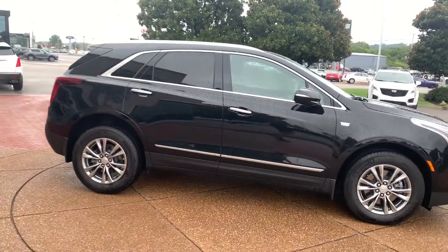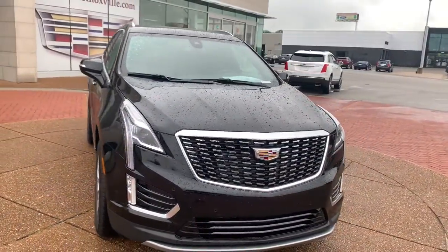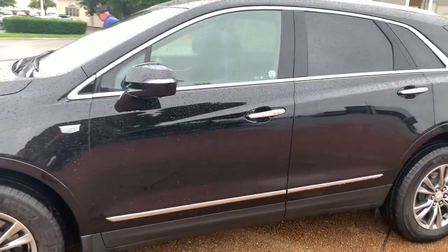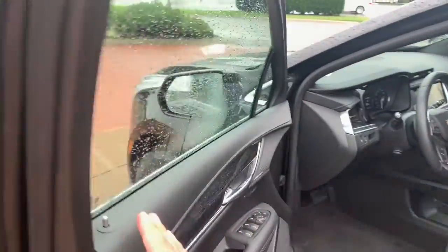These are just some of the great options this vehicle comes with: all-wheel drive, sun and moonroof, power passenger seat, V6 cylinder engine, four-cylinder engine, heated mirrors, remote engine start, power lift gate, Bluetooth connection, and aluminum wheels.